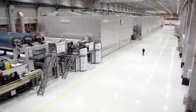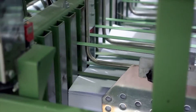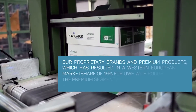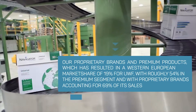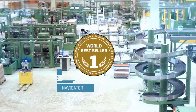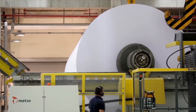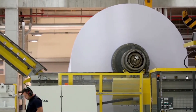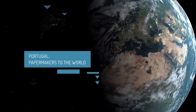We are the leading European manufacturer of uncoated, wood-free printing and writing papers, and the sixth largest producer worldwide. We are Europe's leading producer of bleached eucalyptus pulp, the fifth largest in the world, and we have entered the tissue business. We have invested in innovation and in developing our own brands familiar around the world. We produce the Navigator brand, the world's best-selling premium office paper. Our paper is a natural, recyclable product produced from a renewable resource managed in a responsible way. By using our paper, you are contributing to the growth and valorization of the Portuguese forest. Portugal — Papermakers to the world.